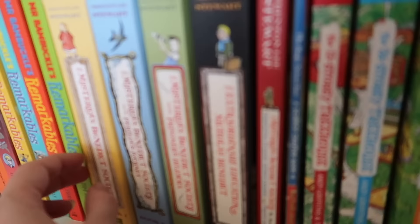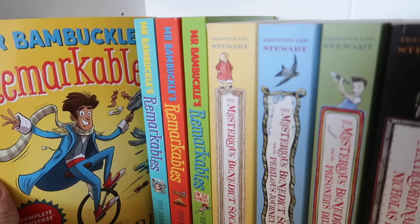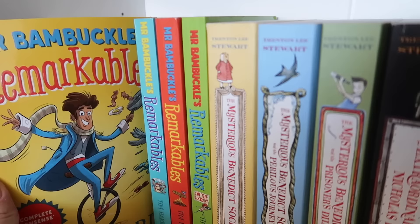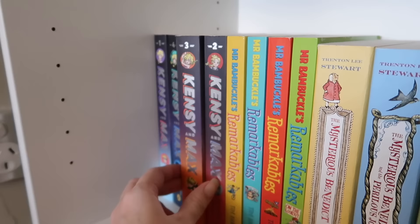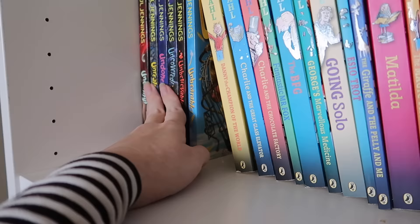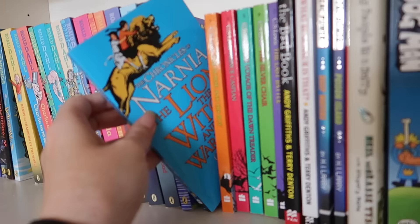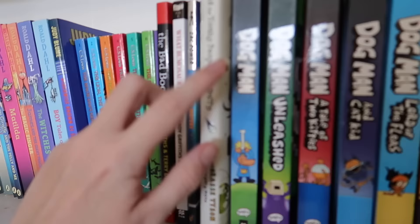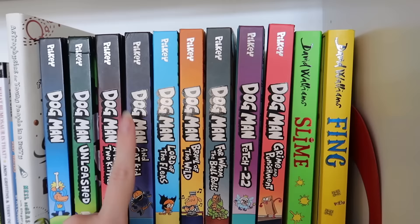We have 'The Mysterious Benedict Society' — Otto has read the first few and thinks they're great, and Evan is planning to read them soon. The kids have read all the 'Mr Bamfuzzle's Remarkables' books — there are four in the series and they really liked those. We have Narnia too — I think only Evan has read those at this point. And over here we have the Dog Man series — Evan, Otto and Felix have all read those.